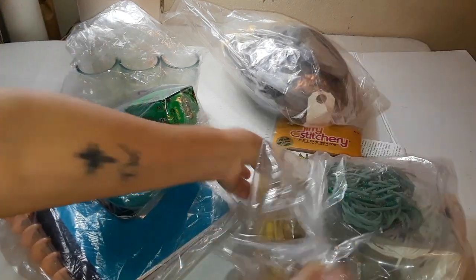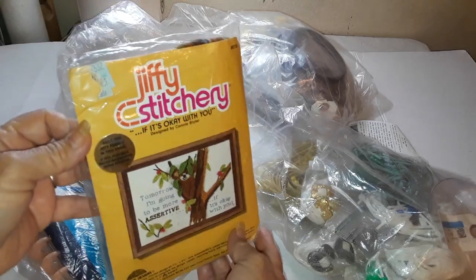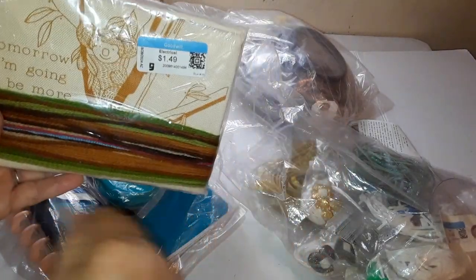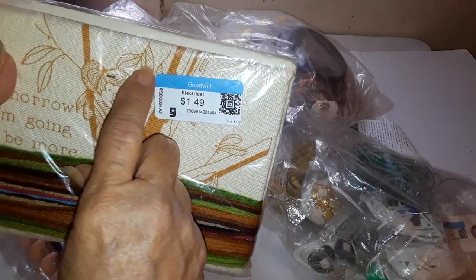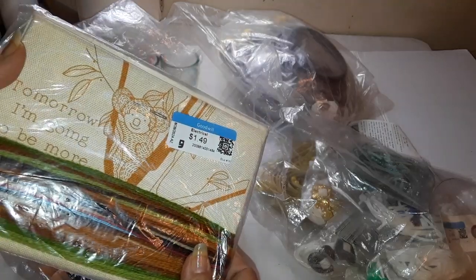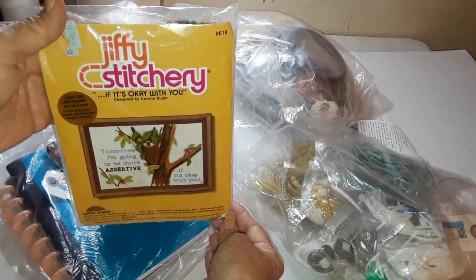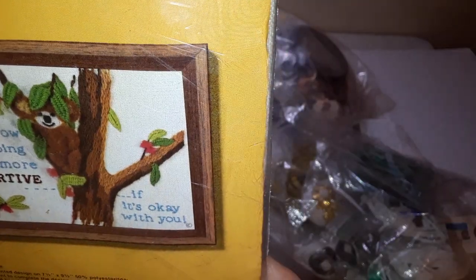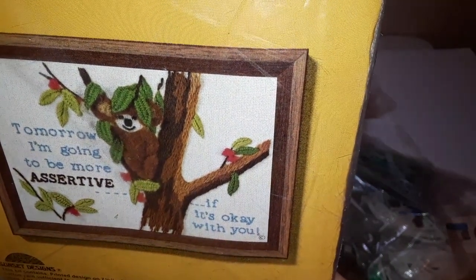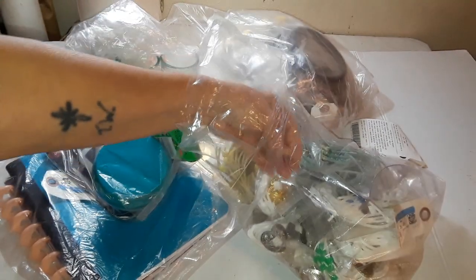I found this embroidery kit — isn't that cute? It was half of $1.49 so even better. It's got the needles and it doesn't look like they're rusted, it's got all the thread. It looks like a koala bear up on a tree — isn't that pretty? And it says 'tomorrow I'm going to be more assertive, if it's okay with you.' Isn't that cute?